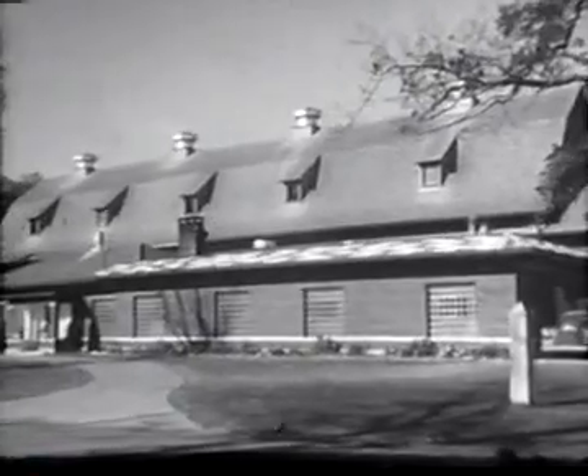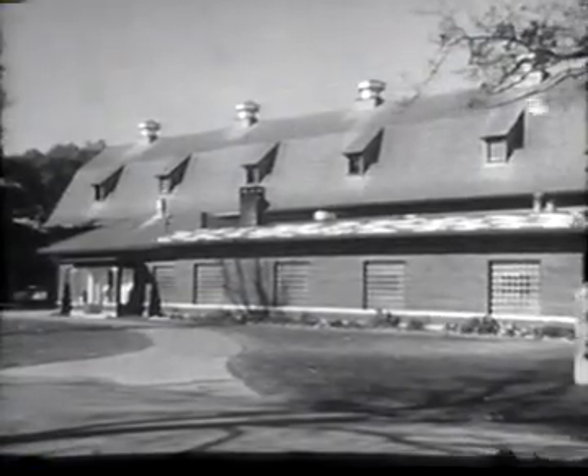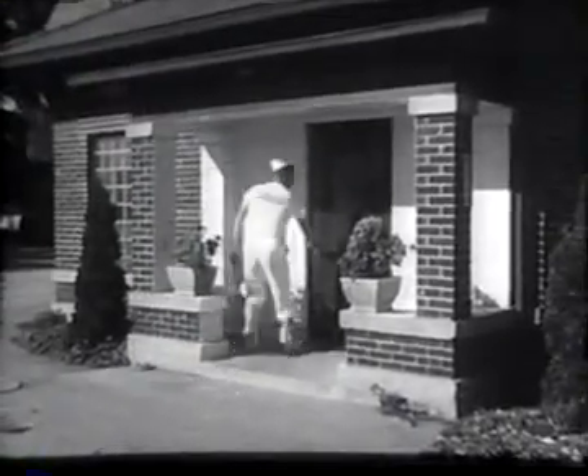Contributing much to the building of strong, healthy bodies of the folks in our town is the Farnwald Farm's dairy. An outstanding feature of the dairy is that its milk is controlled every step of the way, from the cow right up to your doorstep.